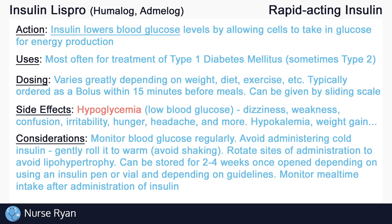If insulin is administered in the same spot with every dose, lipohypertrophy — which is a buildup of fatty tissues under the skin — can occur, lowering absorption rates. Once opened, insulin vials and pens can only be stored for about 2 to 4 weeks, depending on the type of insulin and your facility's guidelines. Always monitor intake after the administration of Insulin Lispro to ensure that the patient is eating adequately at mealtime. If the patient does not eat, they will likely need at least some form of carbohydrates to prevent hypoglycemia, such as juice, candies, or glucose tablets.